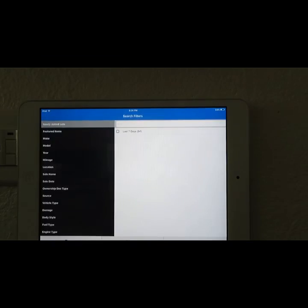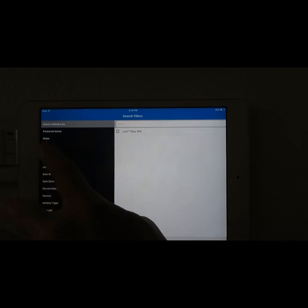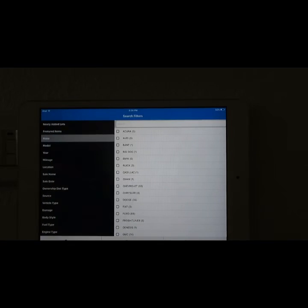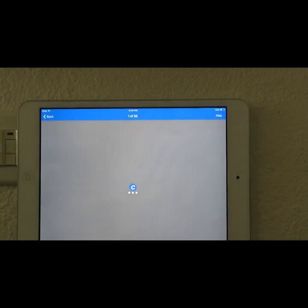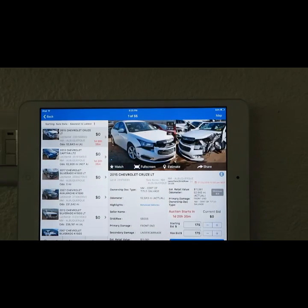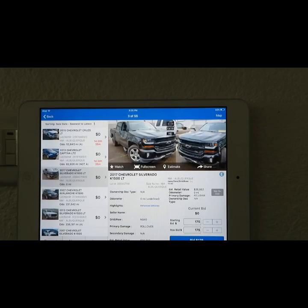I just gotta go back to the filter here and put in the car I want to look at and show you guys. I like Chevy cars, so that's what we're going to look at today in this vlog.